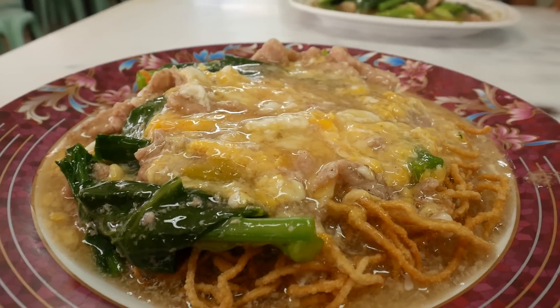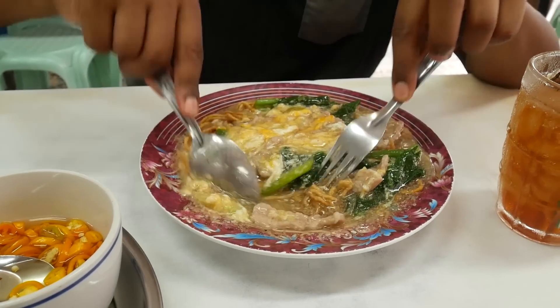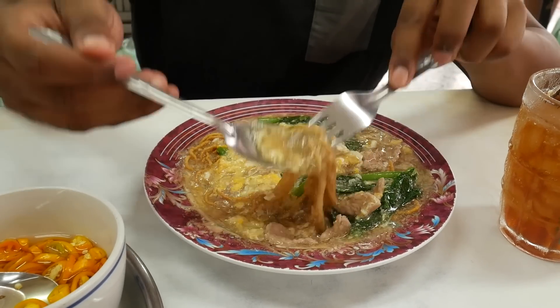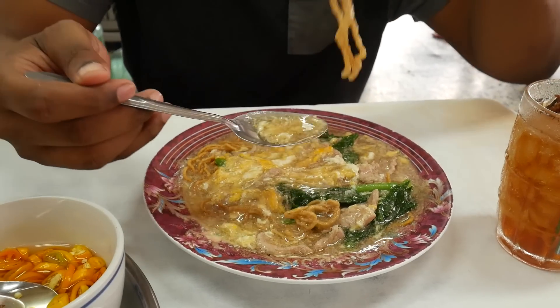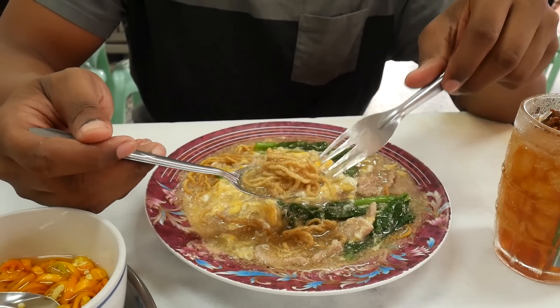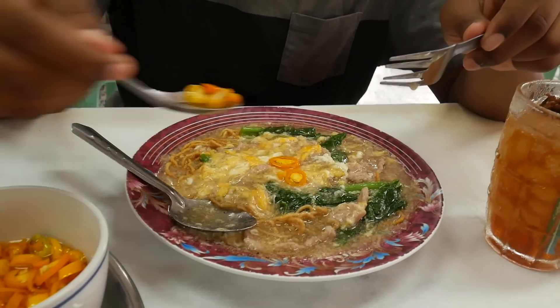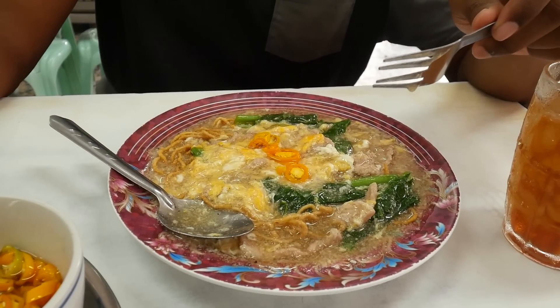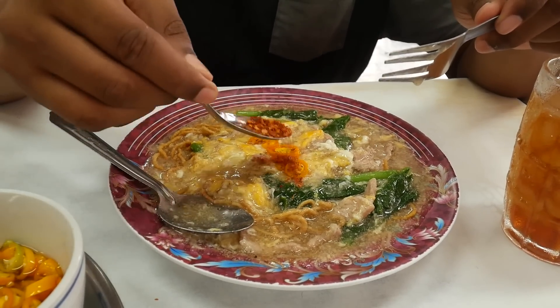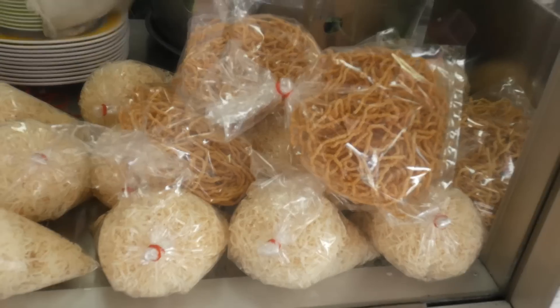Today we're focusing on some crispy egg noodles along with an egg that has just been dropped right on top of our gravy noodles. The gravy noodles are really easy on the stomach. Thai people will take this traditional Chinese-style dish and throw sugar, vinegar, and chili all over the top to add some extra spice. You can have them a few different ways at this restaurant, but we come here for the crispy noodles.